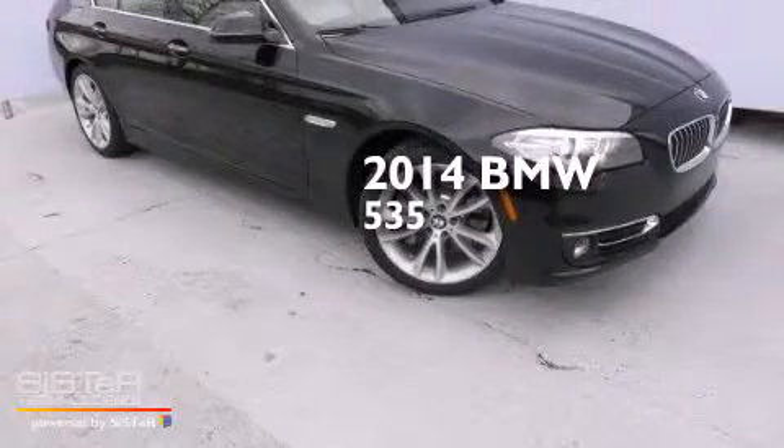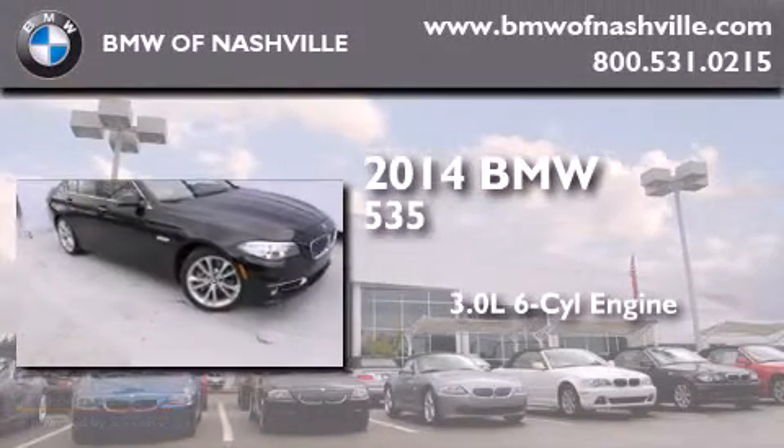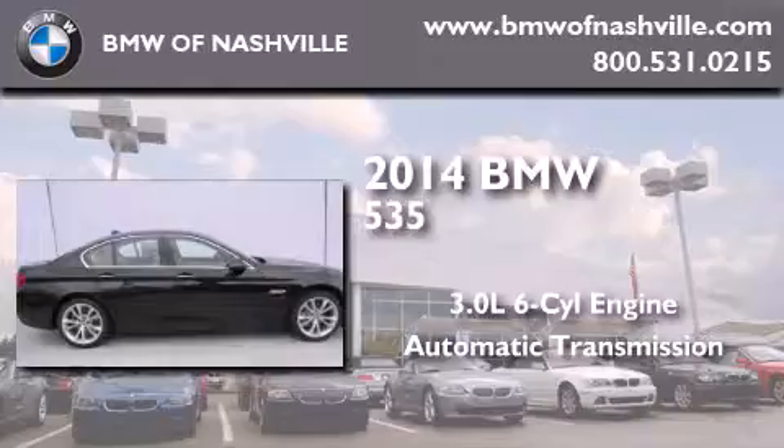This is a brand new 2014 BMW 535. It has a 3.0 liter 6-cylinder engine, an automatic transmission, and all-wheel drive.